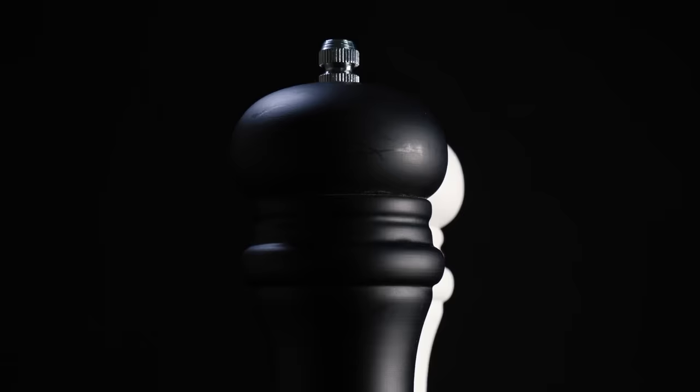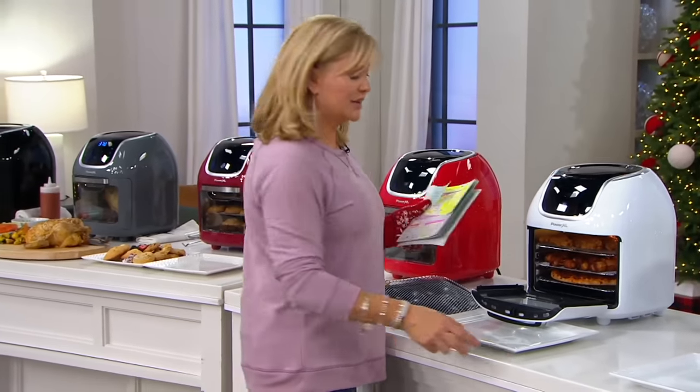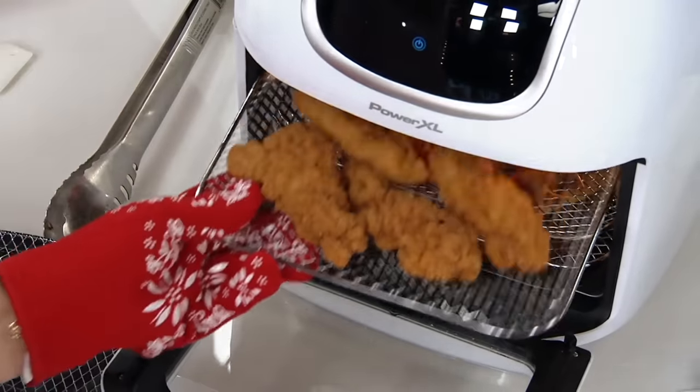The same goes for crispy coatings and other light ingredients. To ensure you don't wind up with a flying salt and pepper disaster, be mindful about when you season. For instance, spray veggies with oil before adding seasoning so it has something to stick to. Or season the flour, beaten egg, and crispy coating directly when making chicken tenders, instead of sprinkling them with seasoning after breading.